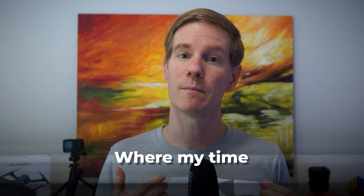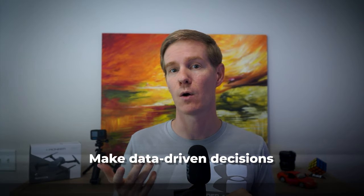By using RescueTime, I gain a much clearer picture of where my time goes each day, allowing me to make data-driven decisions about how to optimize my workflow.